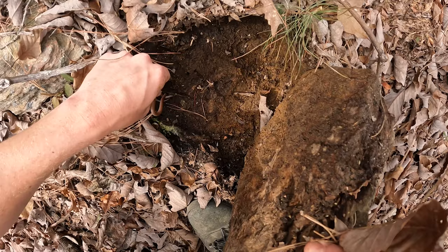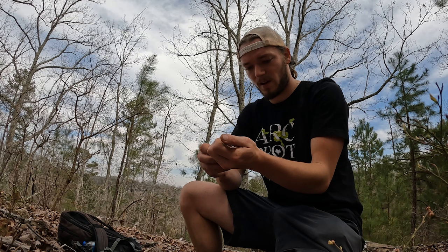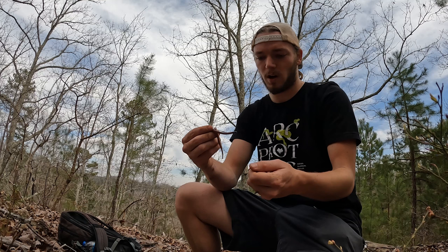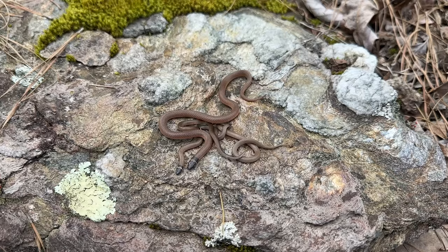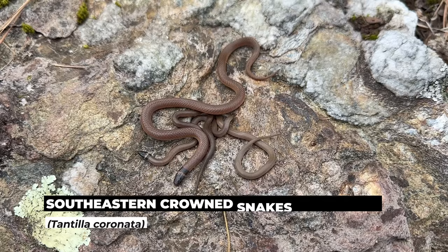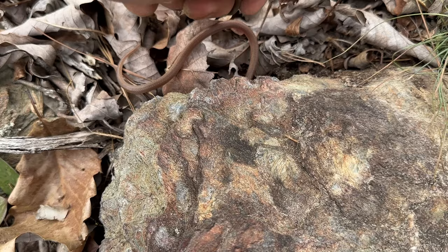Oh my goodness — so many snakes! Look at that. There were four tantilla under this rock. That was a kind of weird flip, mostly because we haven't seen any tantilla today, and then suddenly under that one rock we have an adult and three of last year's babies. What a weird flip — four of these guys together. Tantilla bomb!